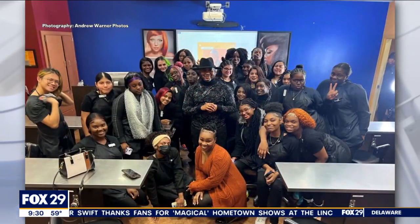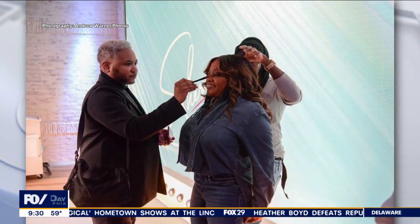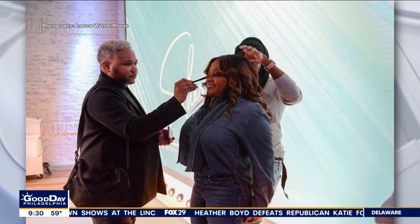Rodney John is an Emmy-nominated makeup artist who is originally from North Philadelphia. And he's Sherri Shepherd's makeup artist. Sherri Shepherd is a friend of the show — you're going to be seeing her in about 30 minutes. So we're so glad to have Rodney here so we can hurry up and get your tips, because then you've got to go see Sherri.